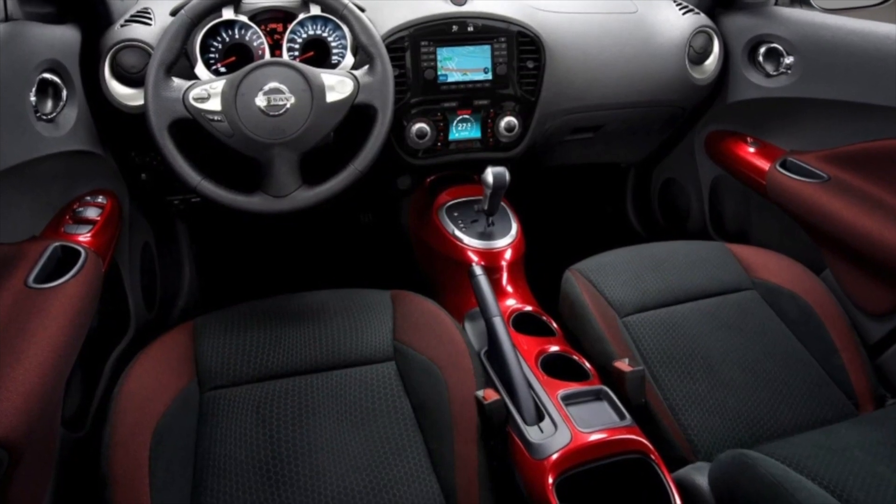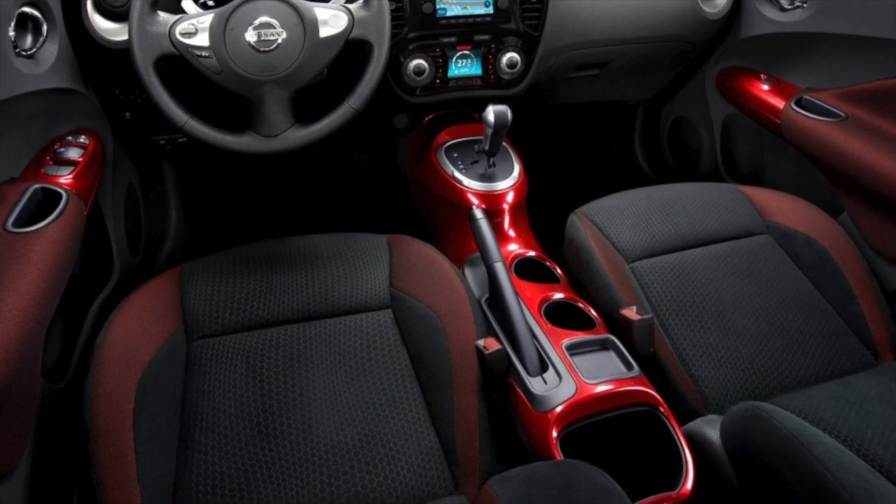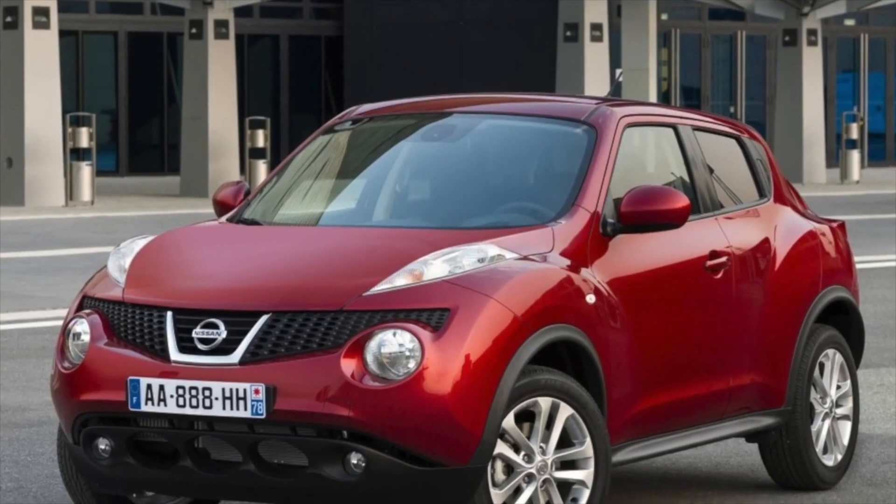Nissan Juke 2010-2018 years of release. Good day — if you are wondering whether it's worth buying the Nissan Juke and what problems you may encounter during operation, then you are at the right place.